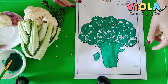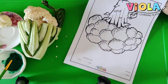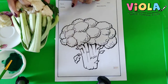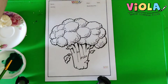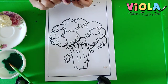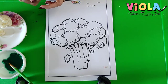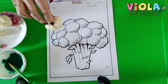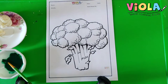So, today what we are going to do is, we are going to color this picture of broccoli green. And do you know how we are going to make it green? We are not going to use any brush. We are not going to use any oil pastel. You know what we are going to use? We are going to use this floret of cauliflower to color it green. Do you want to see how? I will just show you.